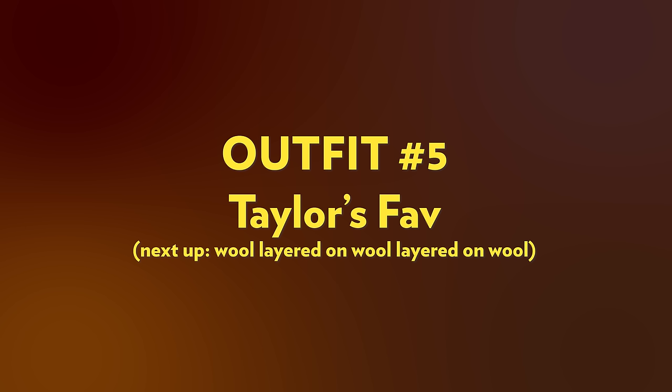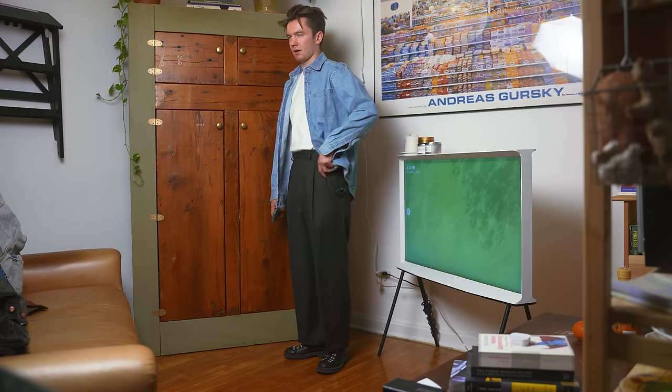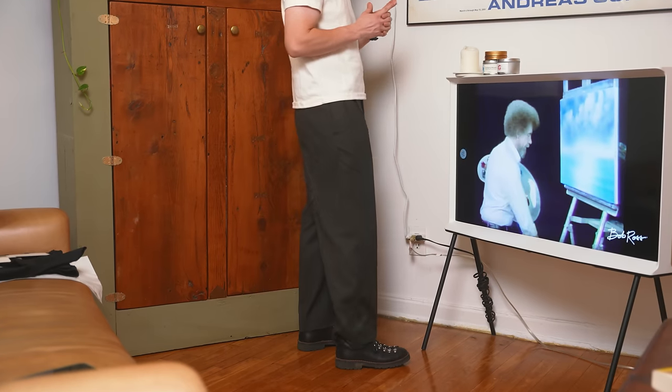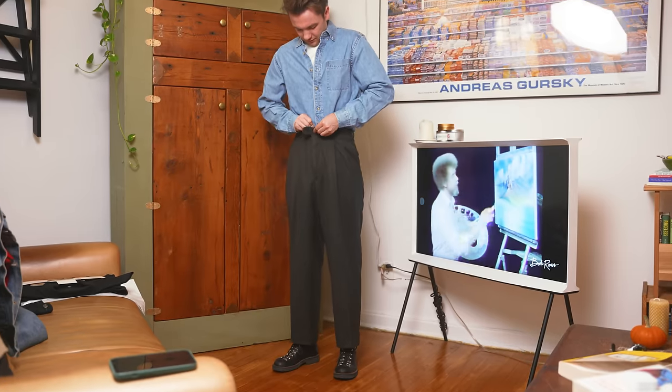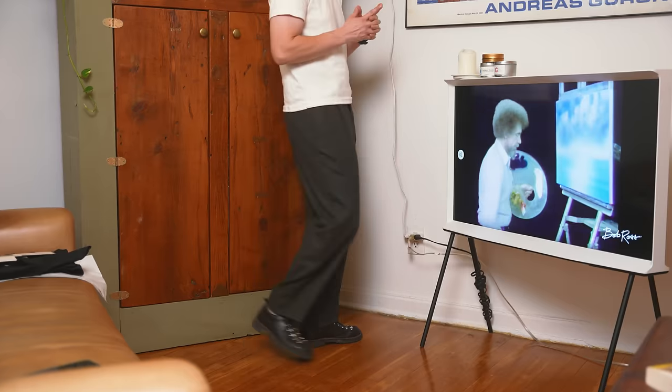This next outfit is actually very special to me because the first time I put it on, I think was also the first time I ever impressed my girlfriend Taylor in my entire life. She said to me, and I quote, 'I'm nervous to talk to you.' Then later she said, 'Wow, you look cool.' Then after that she said, 'Can you wear this in front of my friends?' Then she said, 'Can you wear this outfit every day?' And then I said, 'What's wrong with my outfits? Taylor, are you kidding me?'